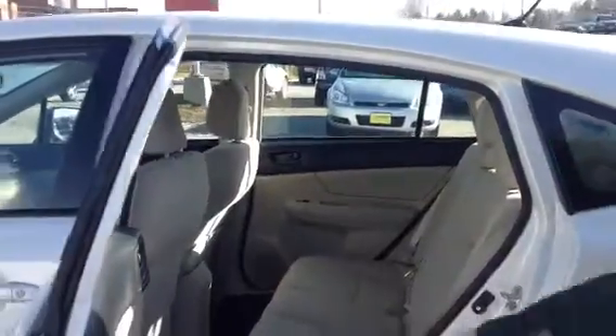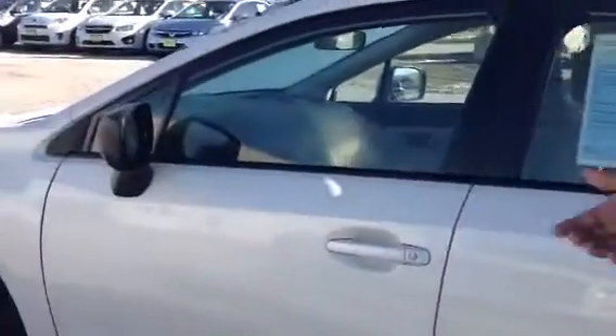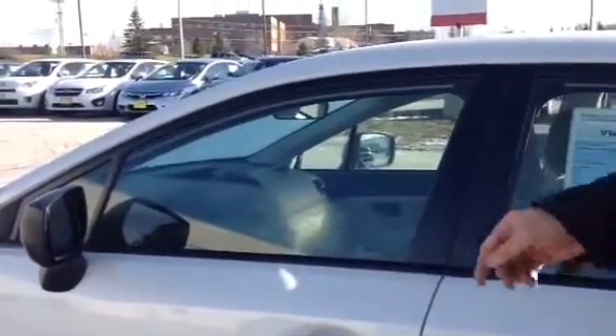Let's show you the rear seats. If you need more cargo space, you got it. This car was insanely well-maintained. The interior is spotless, and it's an all-around fantastic car. Let's show you some of the interior features on the inside for the front.